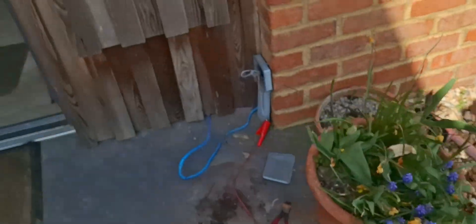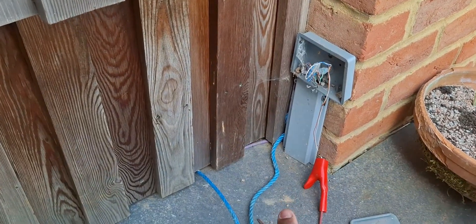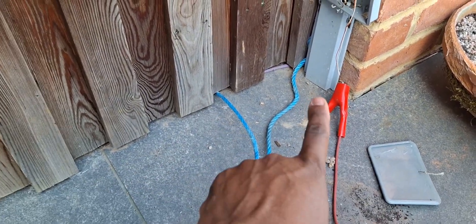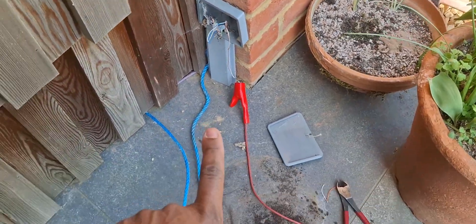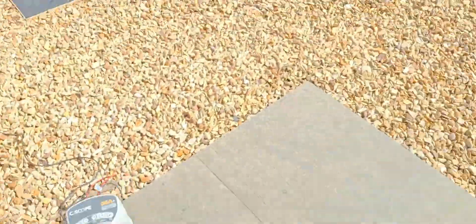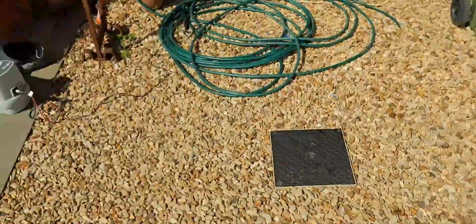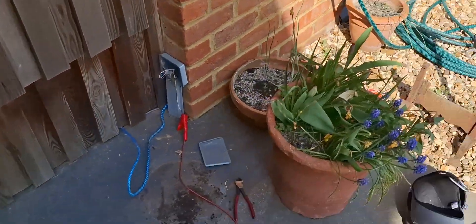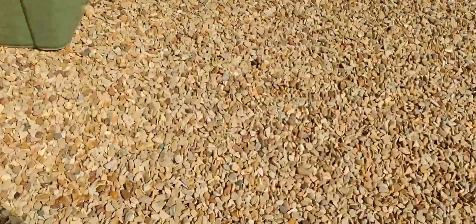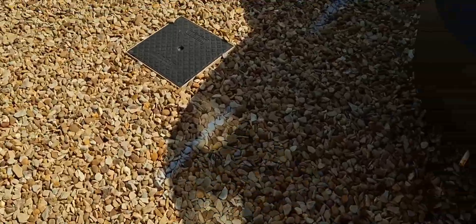If we come outside, you can see here — this is basically where the existing phone system comes in. You've got this really tight bend here, which is the existing ducting that goes off down through the gravel. Obviously, that's not going to work out.